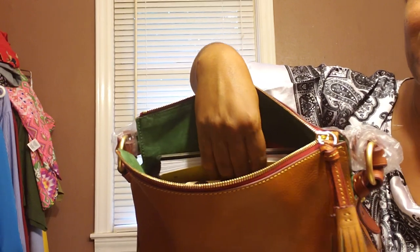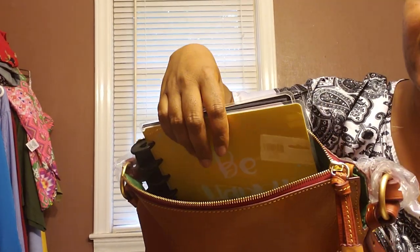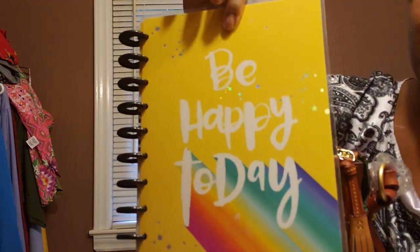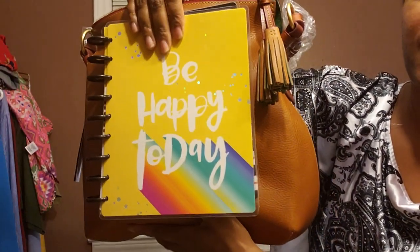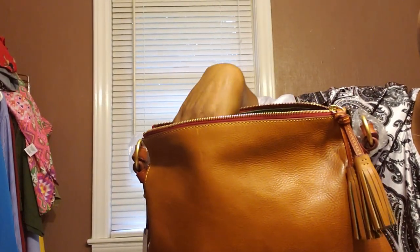Next, I always say how I collect planners and I like doodling and writing and jotting down notes. This is from the Happy Planner line — it's just a 'Be Happy Today' regular notebook. This fits in here standing up. These were random items — you don't normally carry every day, but just so you can see.